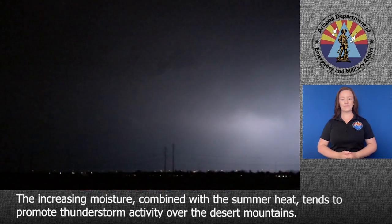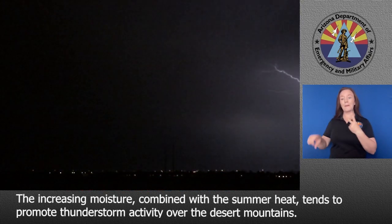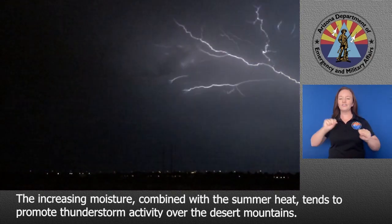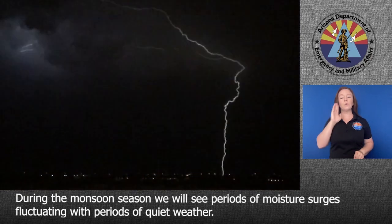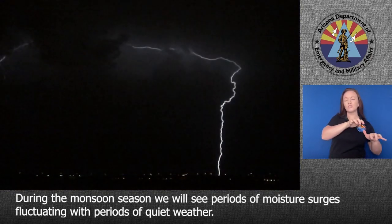The increasing moisture combined with the summer heat tends to promote thunderstorm activity over the desert mountains. During the monsoon season, we will see periods of moisture surges fluctuating with periods of quiet weather.